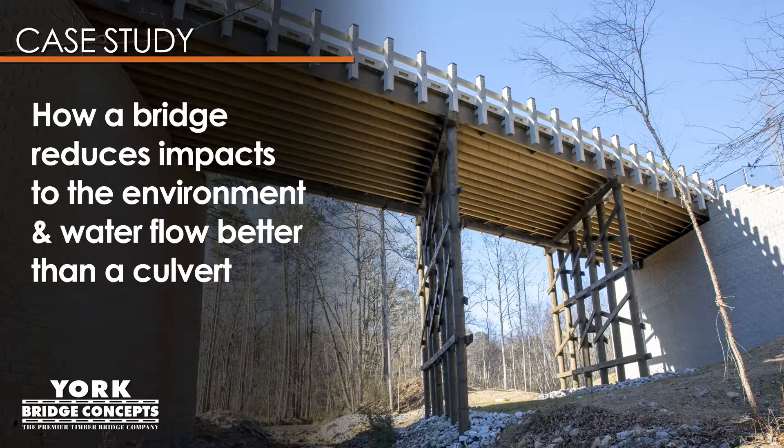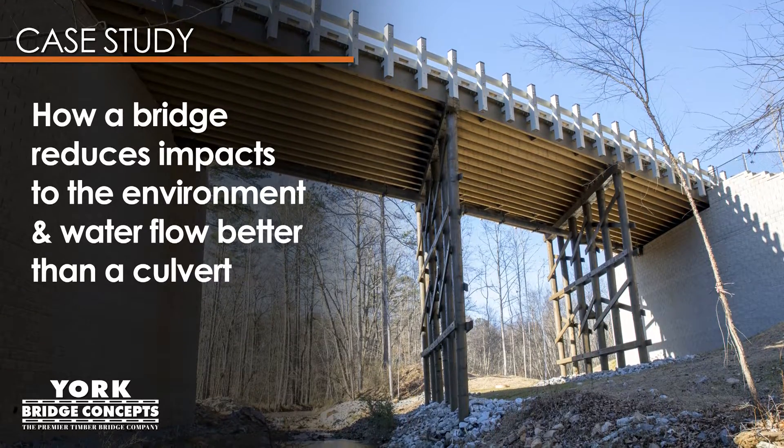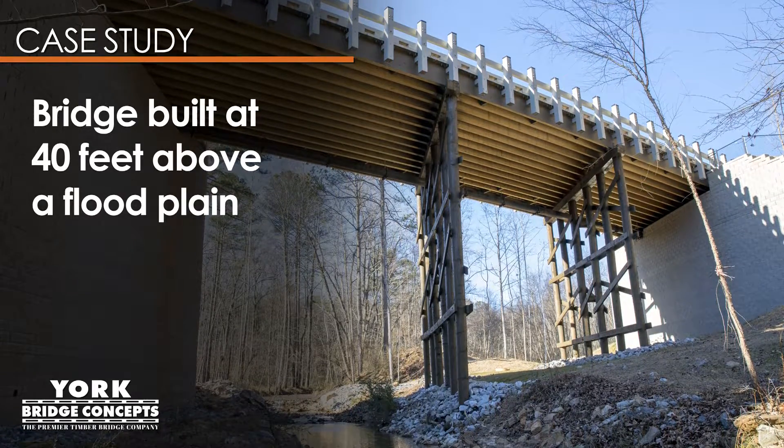Our vehicular project, Inspired Living, shows how a bridge reduces impacts to the environment and water flow. The bridge was built at 40 feet above a floodplain to enter a senior living community.